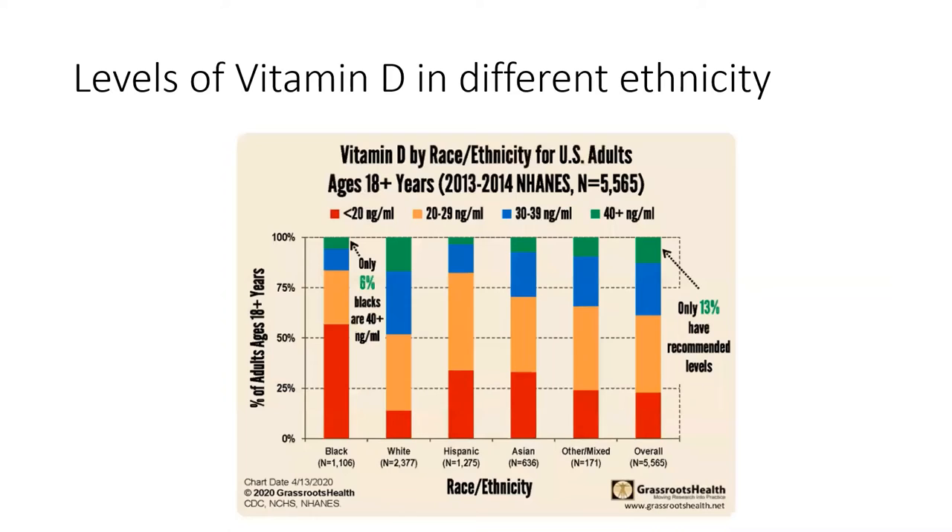Another slide from the US shows vitamin D levels by ethnicity. For example, in the white population tested — 2,377 people — fewer than 20% had sufficient vitamin D. For Asian and Black populations, there are even greater deficiencies shown on the chart, which correlates with observations that these groups have been struggling more with severe COVID symptoms. This demonstrates that vitamin D deficiency can have a significant impact.